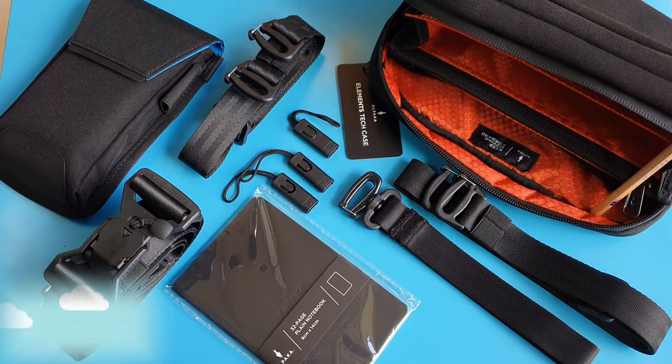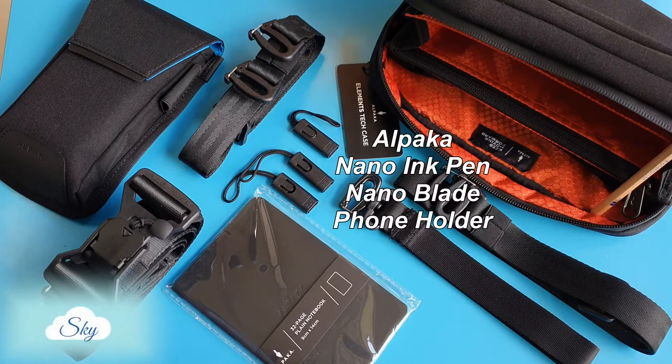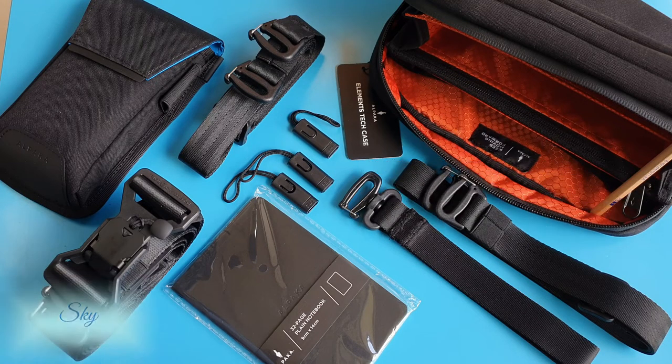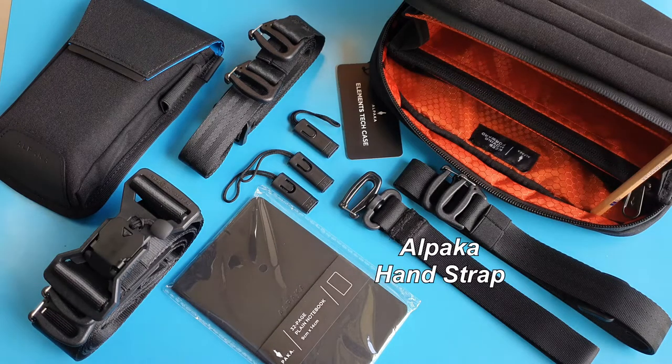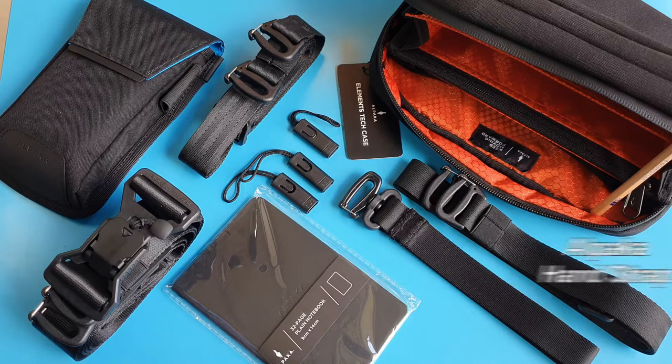Hi everyone, this is Richard and welcome to another Sky Perspective video. For full transparency, I bought all these using my own money, but I am an affiliate of Alpaca at the time of this video, and my affiliate links are in the description down below. Thanks for using those links to support my channel.